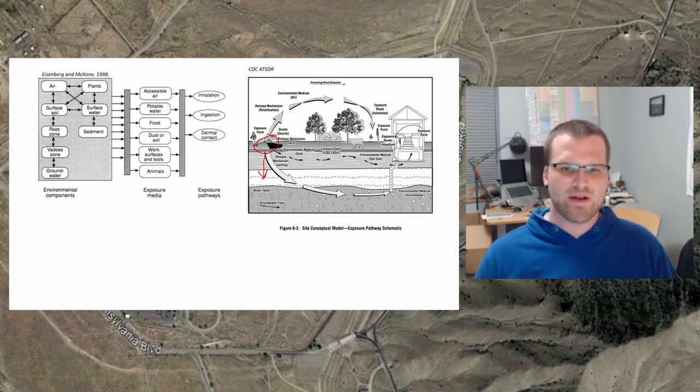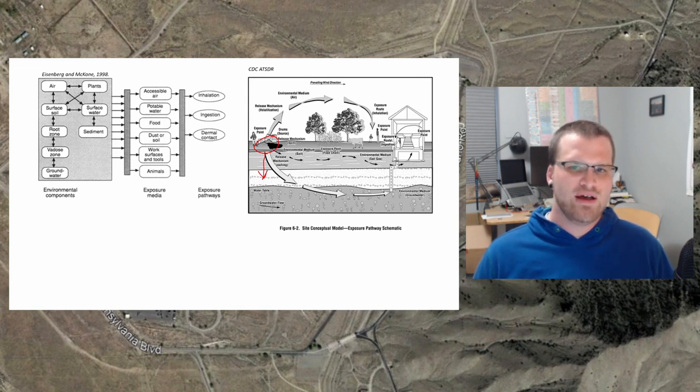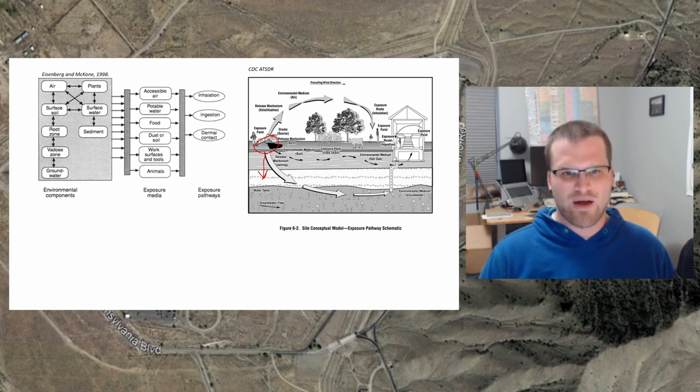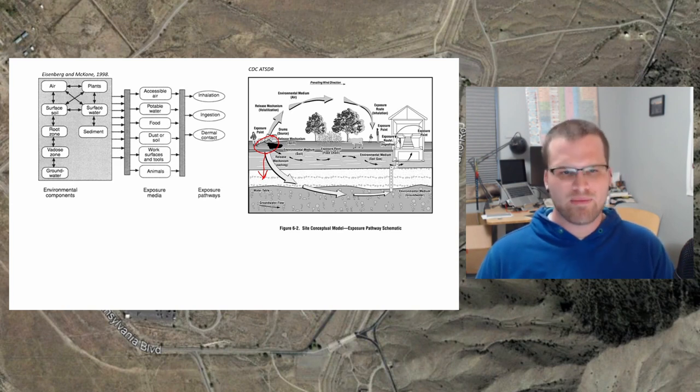Once it reaches the groundwater, there's generally something called a hydraulic gradient, which essentially means water tends to flow downhill and towards lower pressure, and that's true underground as well. So most of the time, groundwater has a tendency to move in some direction towards an aquifer. If we look at the geology of the Manzano Base area, the groundwater — somewhat surprisingly in the desert — is generally believed to be fairly shallow and flowing westward. Westward means towards the Albuquerque South Valley and residential drinking water wells that feed into the Albuquerque-Bernalillo County Water Utility Authority.